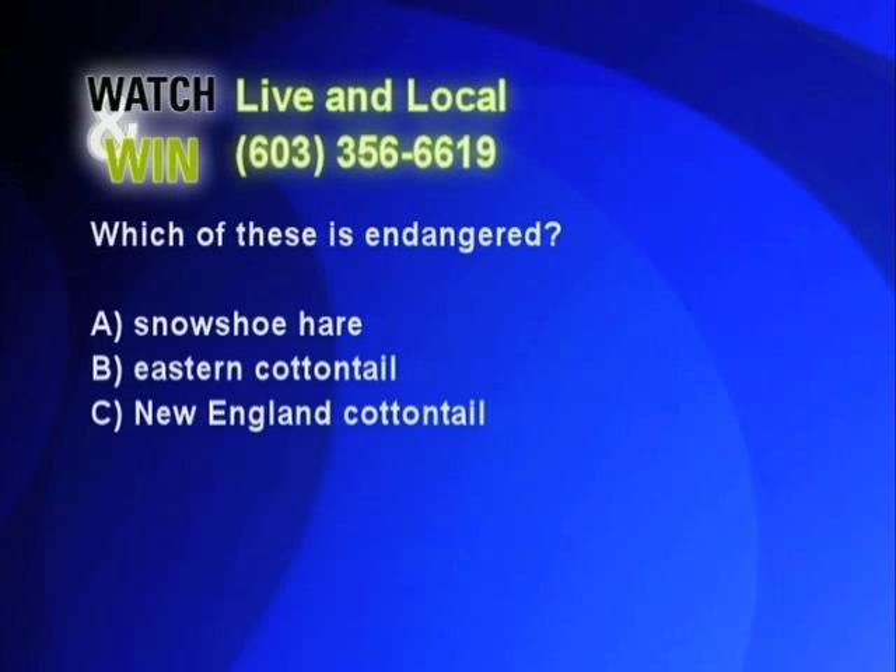The snowshoe hare is very common up here in the White Mountains. Let's go back to the phones. Good morning, Watch and Win — which of these is endangered? I would say eastern cottontail. The eastern cottontail — a good guess, but not the answer we're looking for. Please try again.